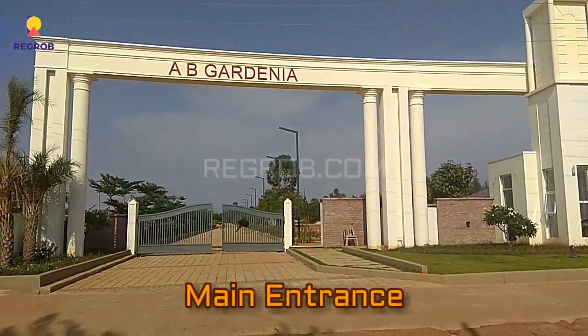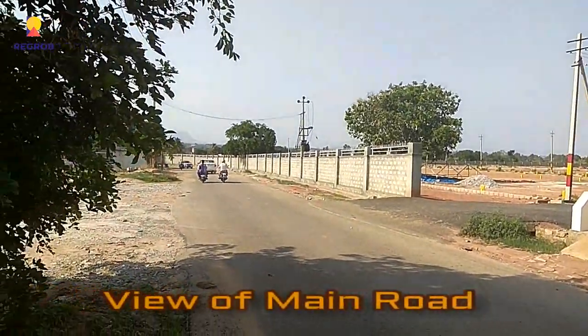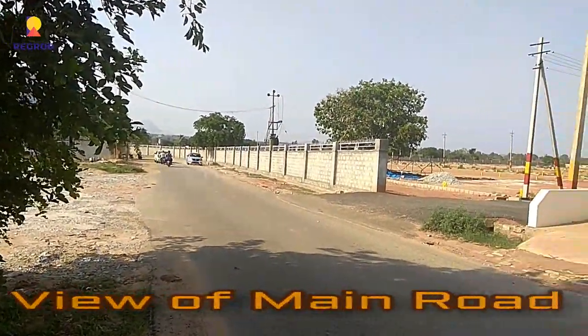From here you can see the main entrance gate of the project, and this is the view of the main road in front of the project.